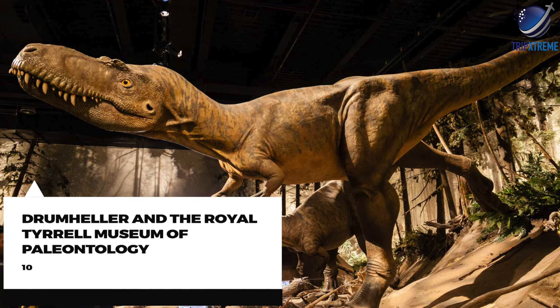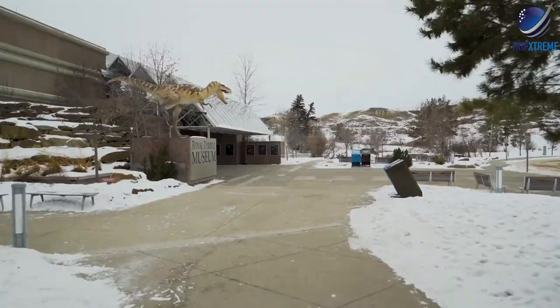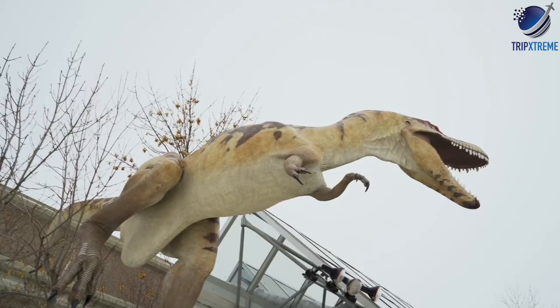At number 10: Drumheller and the Royal Tyrrell Museum of Palaeontology. Located approximately 140km northeast of Calgary is the small town of Drumheller, which proudly calls itself the Town of the Dinosaurs.